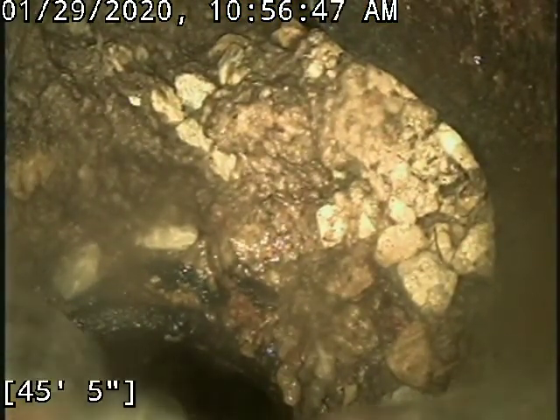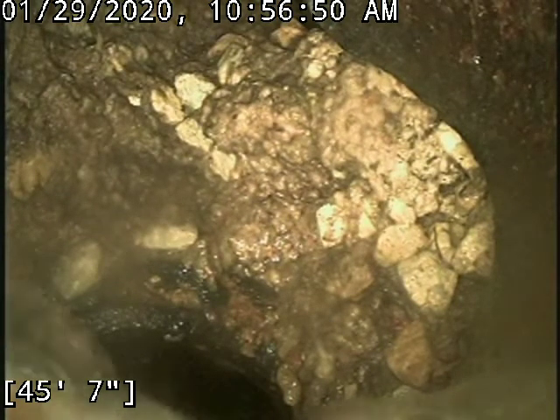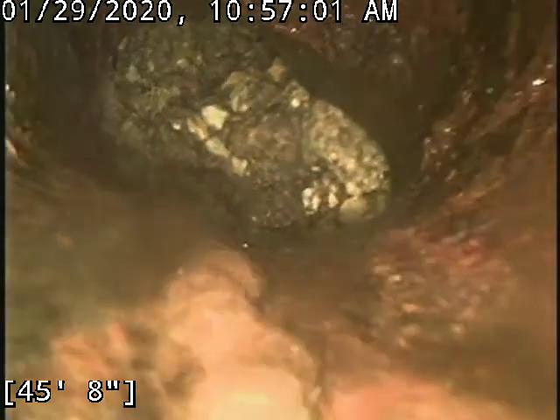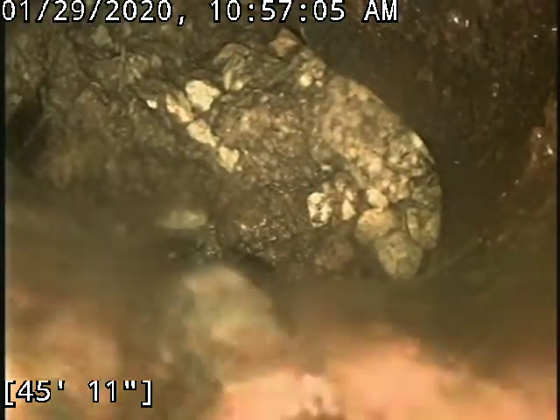It's approximately 46 feet from the stack clean out. I don't quite know the exact location yet, so I'm going to go locate it. This is cast iron, so it's going to be tough to locate, but I'm going to go try. That's all, thanks.